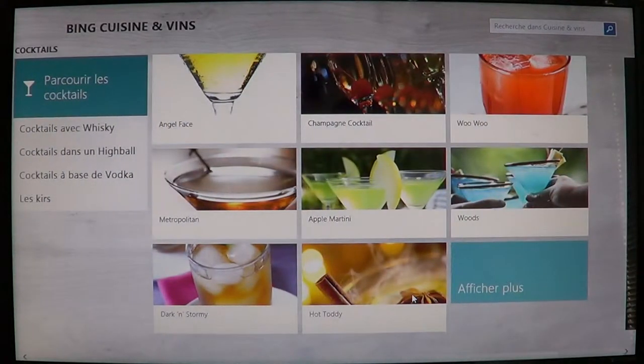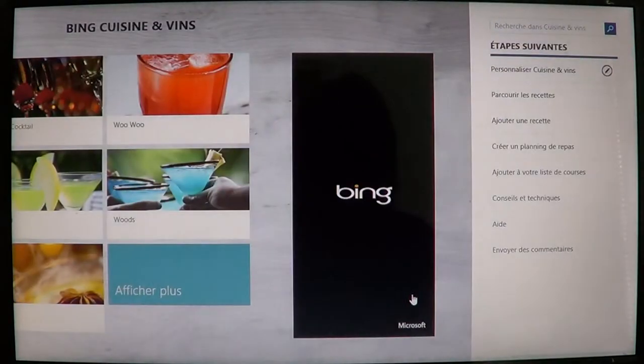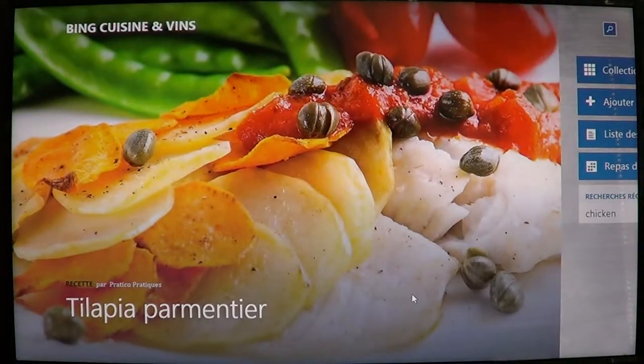In the same app, you also have a section for cocktails — making your own cocktails. That's really cool when you have a party, whether it's Christmas, a birthday party, or any type of party at home.